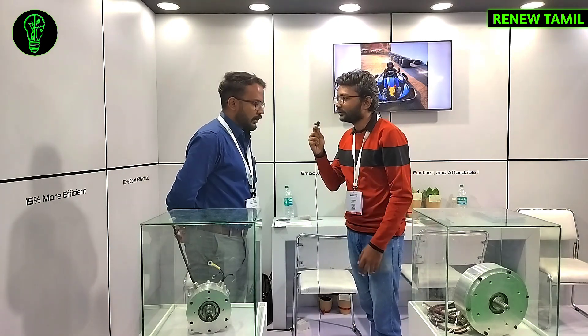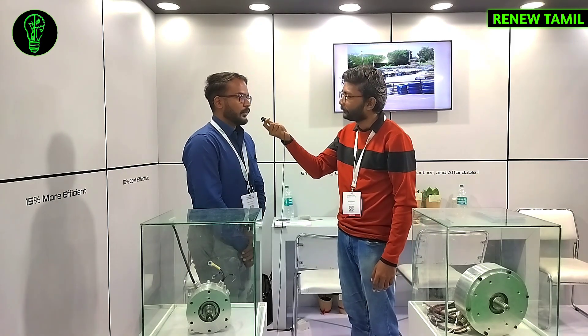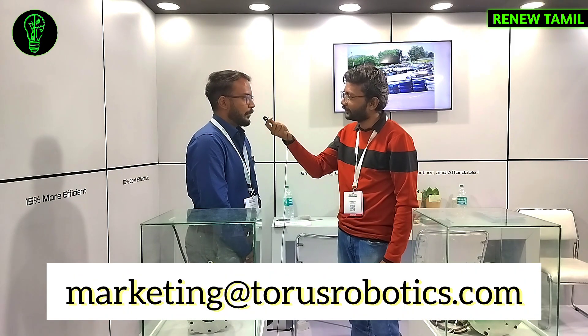You are a Chennai-based company? Yes, Chennai-based. For EV manufacturers who want to contact us, you can email us at marketing at Taurus Robotics — my name is Vibakar, V-I-B-H-A-K-A-R, at TaurusRobotics.com.